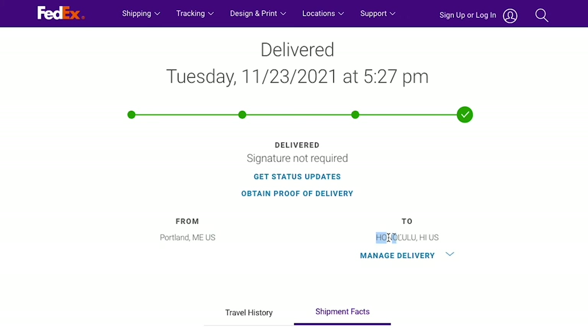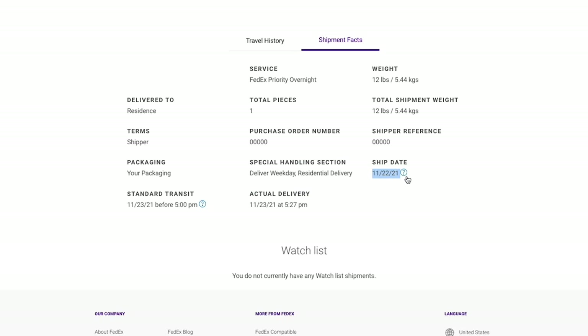Just to give you some context, this package flew all the way from the east coast of Maine, all the way to Hawaii. It came here in less than 24 hours. So let's open it up and see what's inside.